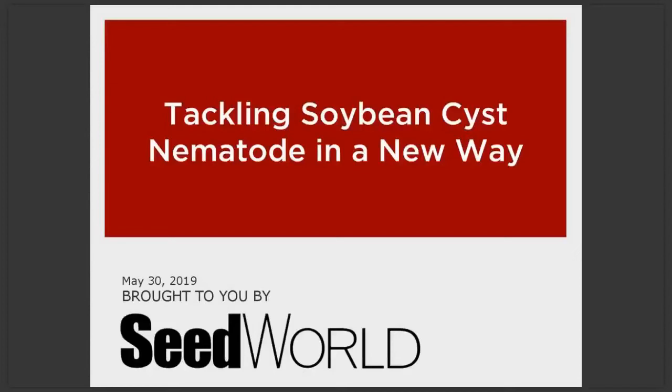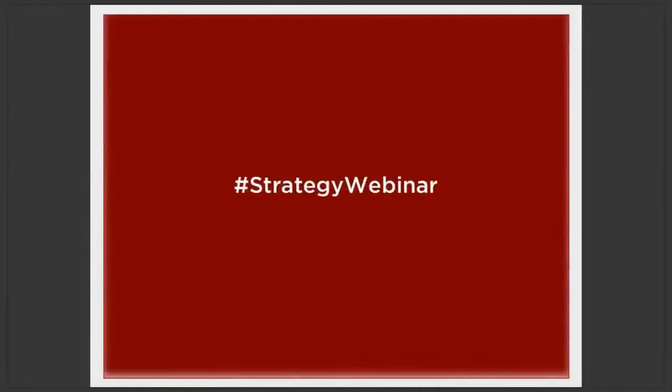Hello everyone and welcome to today's Seed World Strategy webinar. My name is Alex Martin and I serve as an associate editor for Seed World, and today I'm happy to be your host. Today's theme is tackling soybean cyst nematode in a new way. We will be live tweeting during today's webinar, so if you'd like to join our conversation, please use the hashtag strategy webinar.